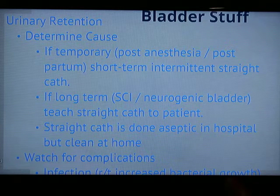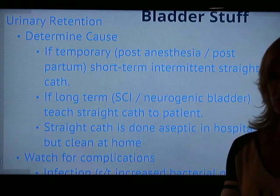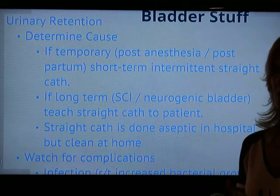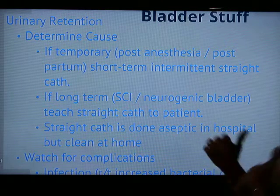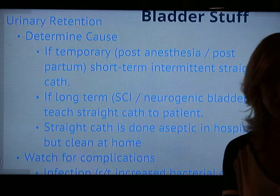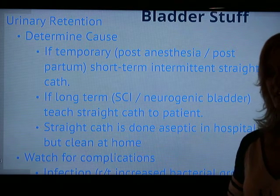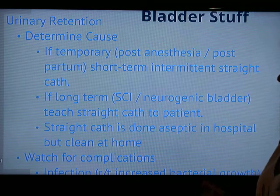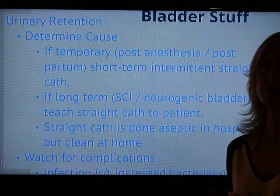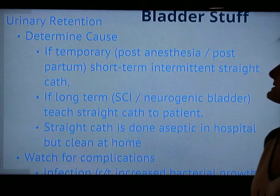Let's start with the bladder. The bladder is not a super complicated organ — it's basically just a reservoir for urine that the kidneys produce. One major thing we watch for is urinary retention. Many people have difficulty completely emptying the bladder, which is problematic because when urine stays in there too long, bacterial growth can occur, leading to infections. Men with prostate enlargement can also experience urinary retention.